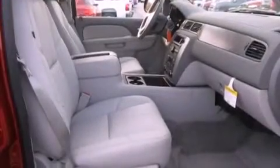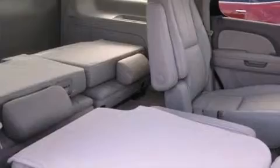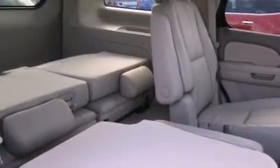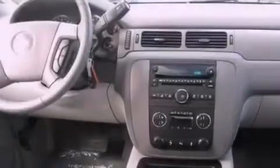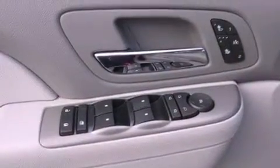A rear-view camera is also included, along with a low-tire pressure indicator, adjustable driver pedals, a power rear liftgate, leather seats, running boards, an illuminated driver's side vanity mirror, fog lamps, traction control, memory settings for the seat's positions so you can recall your favorite alignment with the push of one button, and aluminum wheels.